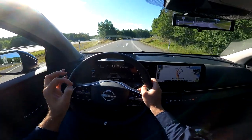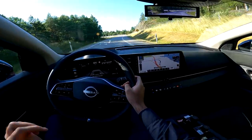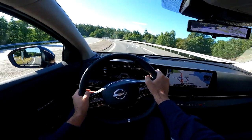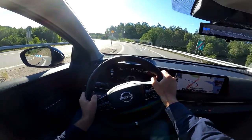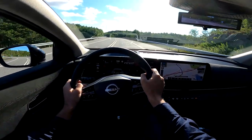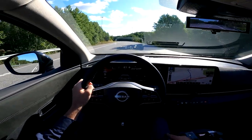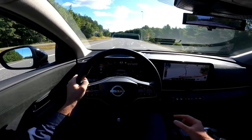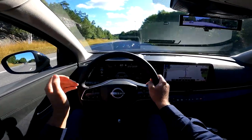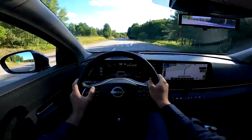Speaking about range, this car is really efficient. With this smaller battery the range is around 400 kilometers WLTP. If you go for the bigger battery: around 500 km for all-wheel drive and around 530 km for two-wheel drive with the bigger battery. So the three options are: smaller battery two-wheel drive, bigger battery two-wheel drive, or bigger battery all-wheel drive. Right now we have 98% charge and 413 kilometers of range showing.